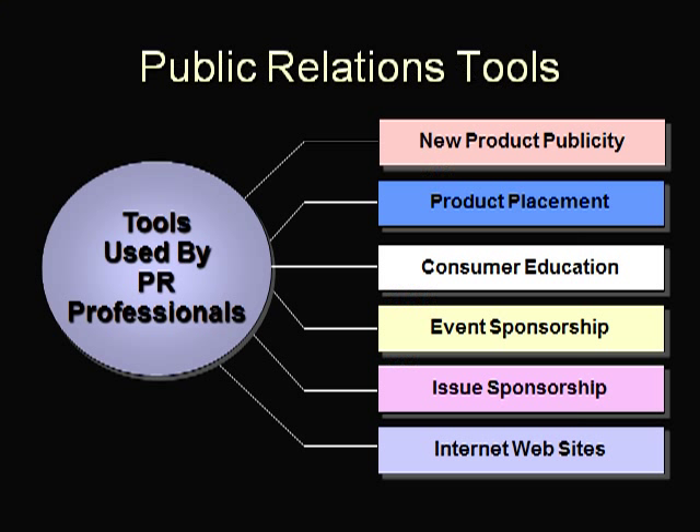With new product publicity, a company can help differentiate new products by creating free news stories about the product and its uses. Product placement is when marketers gain publicity by making sure their products appear at special events, in movies, or on TV shows.